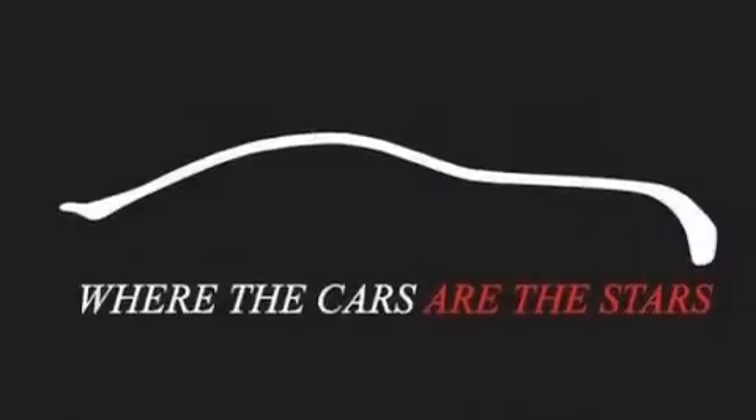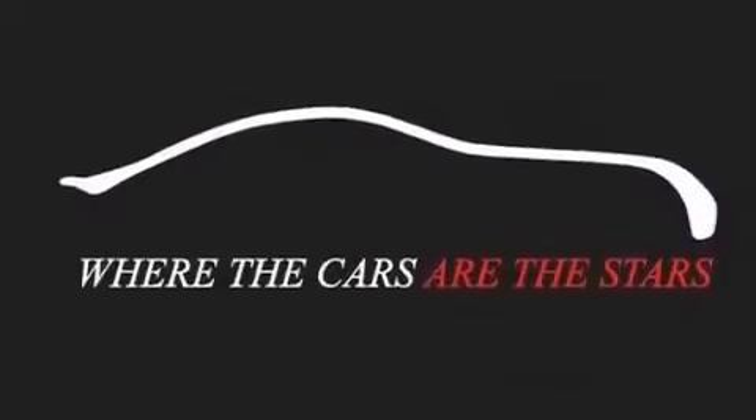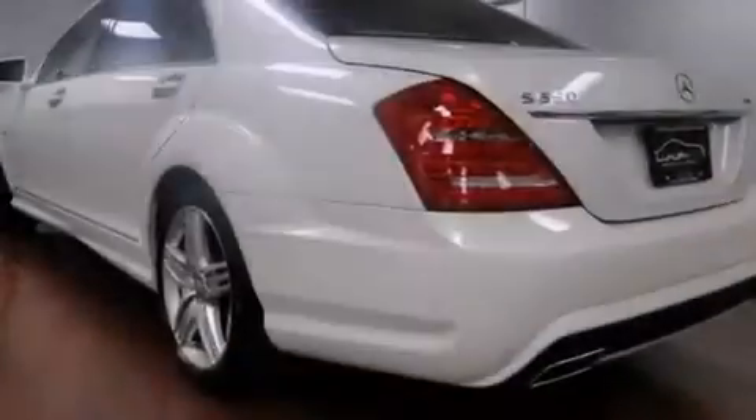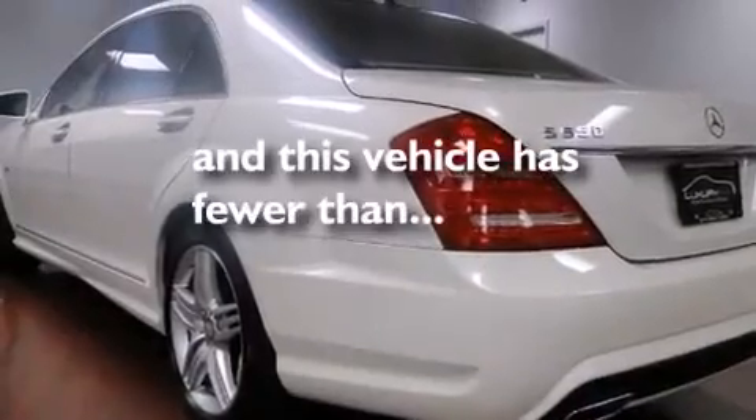Front and rear floor mats, front multi-stage airbags, latch-ready child seat anchors, rear seat child-proof door locks, an auto-dimming rearview mirror, and this vehicle has less than 37,000 miles.